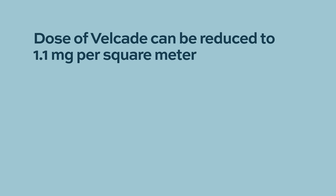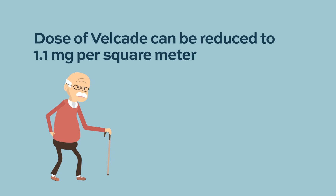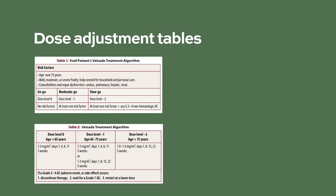The standard dose given on days 1, 4, 8, and 11 is 1.3 milligram per square meter. We can reduce the dose initially to 1.1 milligram per square meter or sometimes down to 1 milligram per square meter, especially for patients who are 80 years and older, frail, or have baseline peripheral neuropathy. Dr. Palumbo, a member of the International Myeloma Working Group, provides a helpful table for dose adjustments.